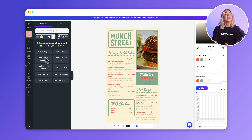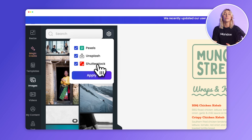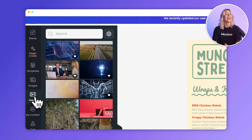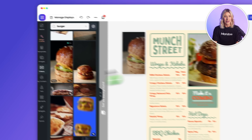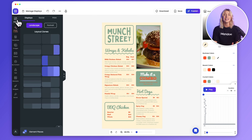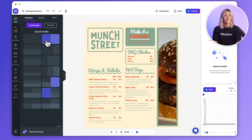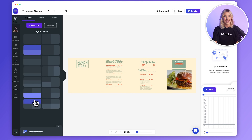With Mandoi, you get access to millions of stock images and videos, including premium content from Shutterstock, all free and at your fingertips. Simply search for what you desire and drag to replace. And with our dynamic resizing feature, your content can be automatically adjusted to fit any landscape or portrait zone, as well as social media sizes, so it always looks perfect.